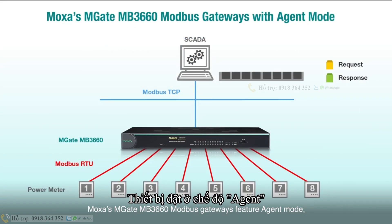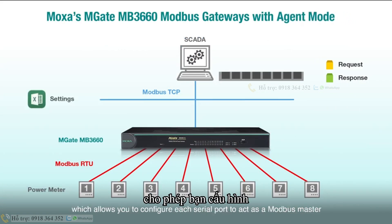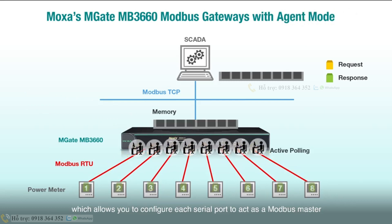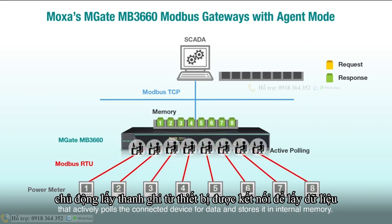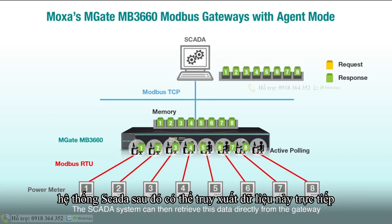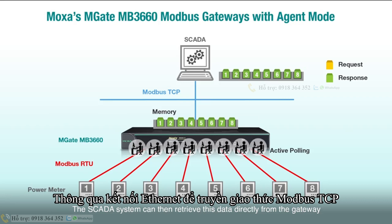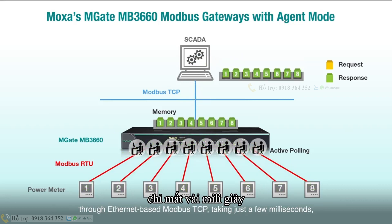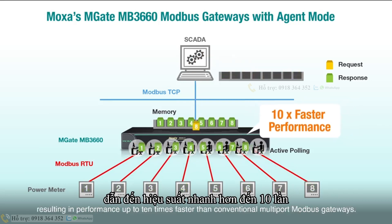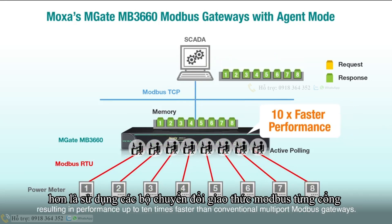Moxa's MB3660 Modbus gateways feature Agent mode, which allows you to configure each serial port to act as a Modbus master that actively pulls the connected device for data and stores it in internal memory. The SCADA system can then retrieve this data directly from the gateway through Ethernet-based Modbus TCP, taking just a few milliseconds, resulting in performance up to 10 times faster than conventional multi-port Modbus gateways.